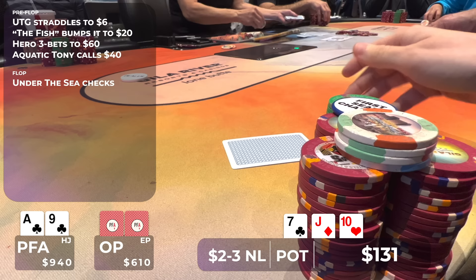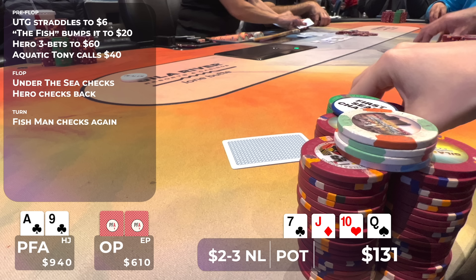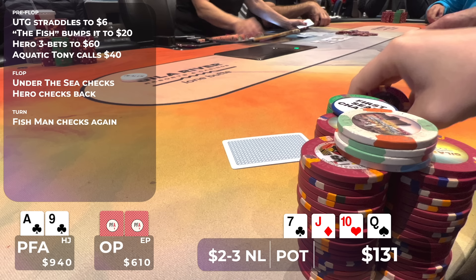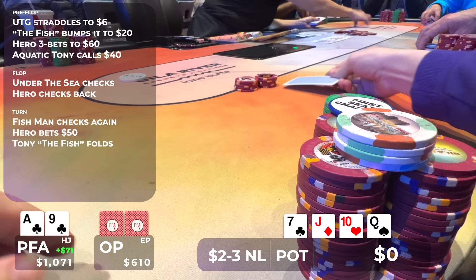The turn is an offsuit queen, so we don't improve. He checks again. I know Tony's going to have a very wide range and we have one of our worst ace-highs at this point. Because of Tony's wide range, even though our hand wants to check about 70% of the time, I think we can get Tony the Fish to fold a lot of hands. I decide to start betting and put out a bet of $50, planning to bomb the river. Tony doesn't think very long before showing us a seven and putting in the fold — he gave us credit for a strong hand and we win with ace high.